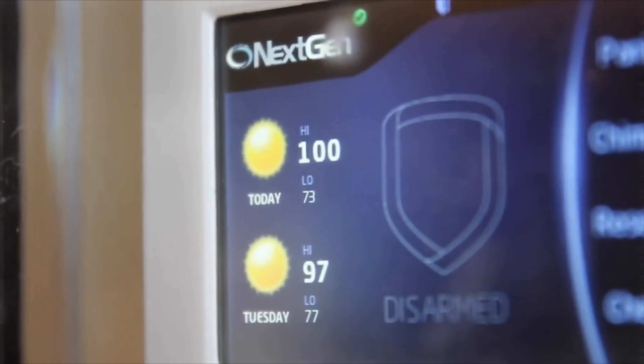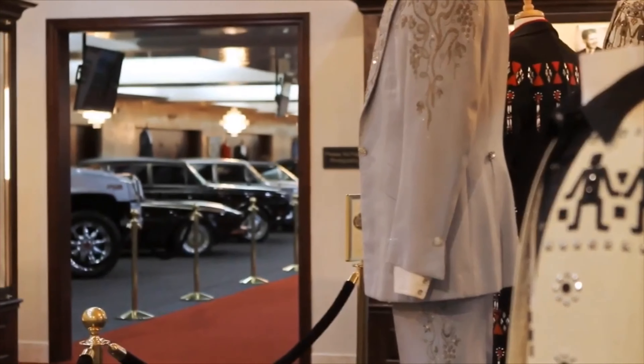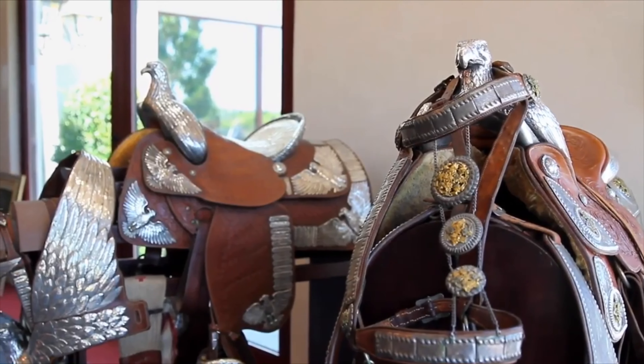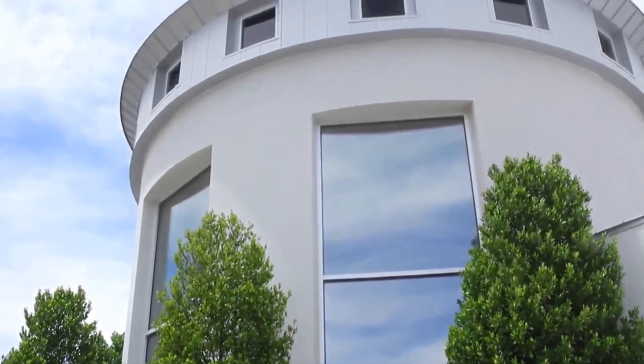Las Vegas is 120 degrees in the summer, and with all that's in the museum — the cars, the antiques that are absolutely irreplaceable — we had to do something so that the heat did not affect it. We did an awful lot of studying, and the 3M window film turned out to be the perfect answer.